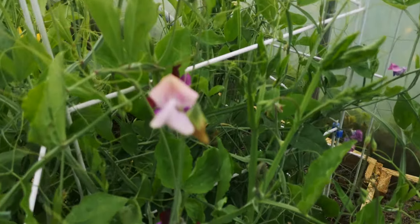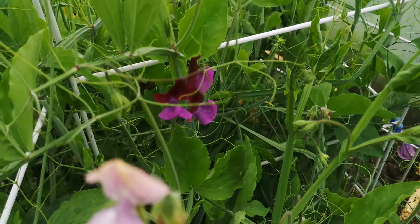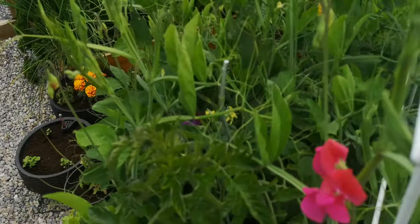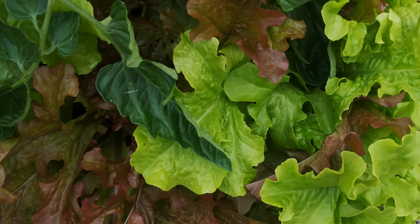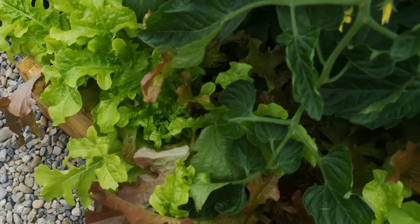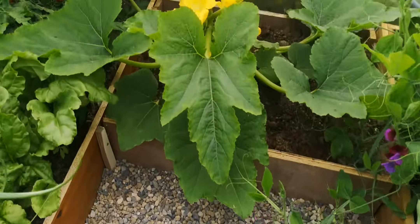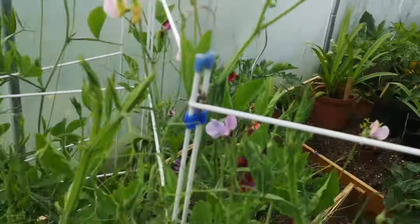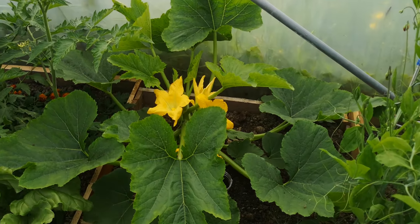Sweet peas - the scent when you stand right here is amazing, especially when you open the polytunnel in the morning. Beautiful varieties of leaf lettuce which I need to get cutting - some have been a bit neglected. And this is my courgette - I have two courgette plants. One has little yellow courgettes, or zucchinis - I think those are called summer squash in the States. This is where I got the round courgette from this morning that I tweeted a photo of.